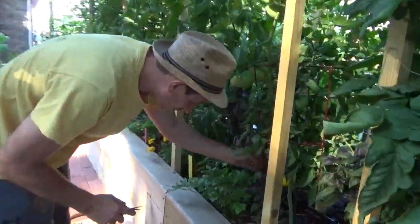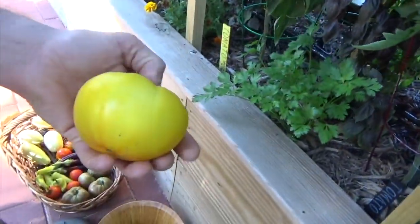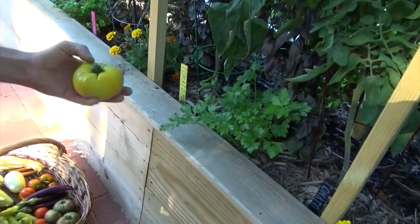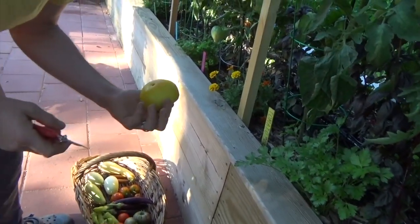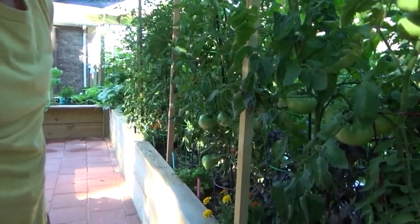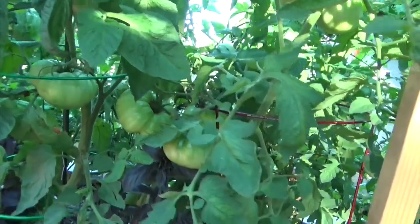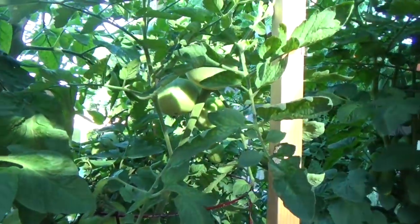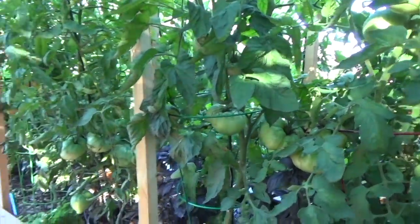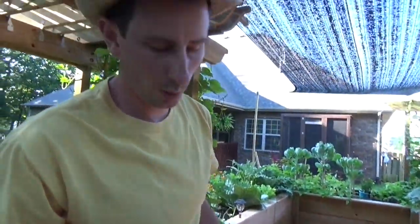Look at how beautiful this one is — I almost picked it yesterday. It'll sit on the counter for a little bit just to finish ripening. That's an Ozoichka. The soybeans are pretty close — good because I want some edamame. We just grew enough to enjoy one harvest; I didn't want to fill the garden with them too much.